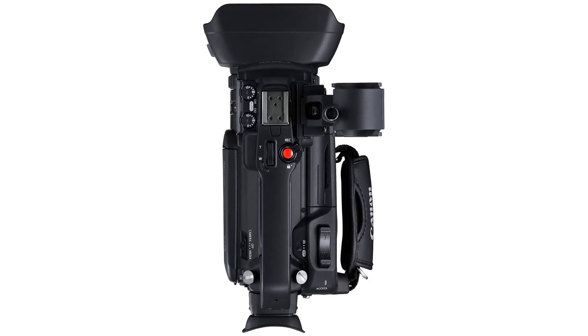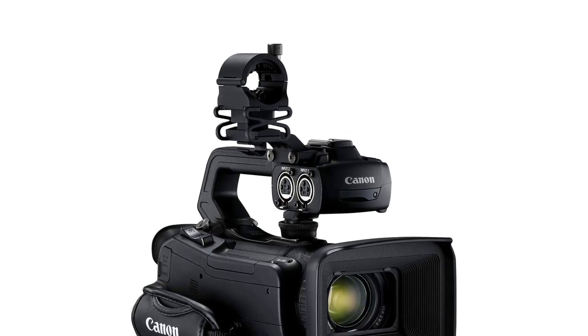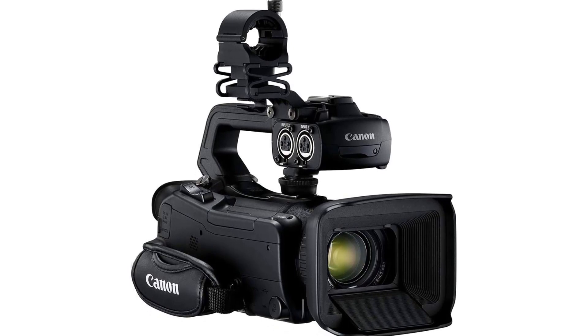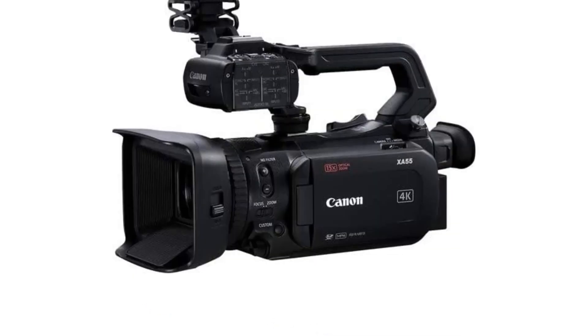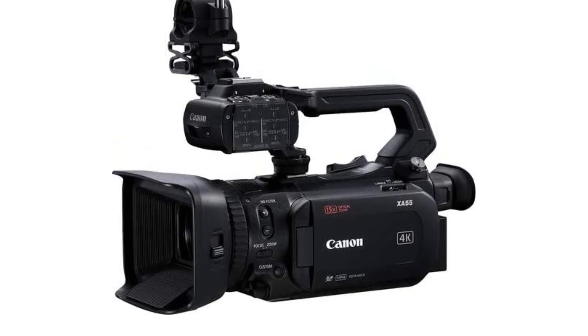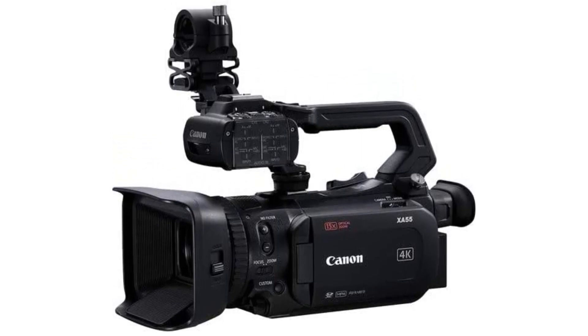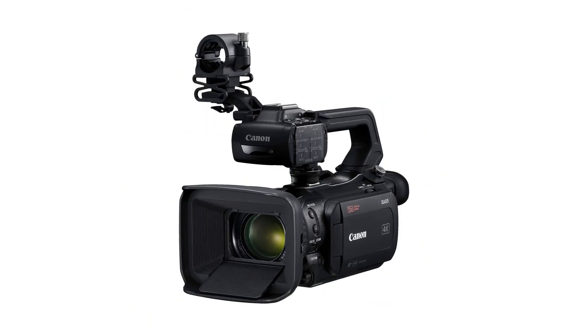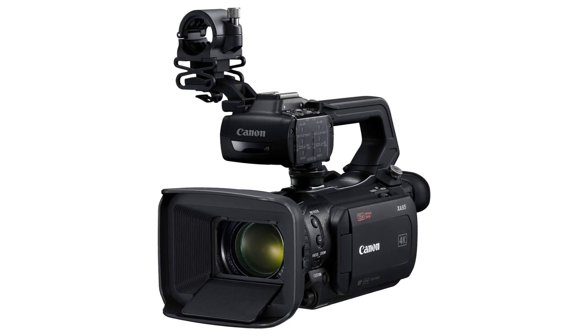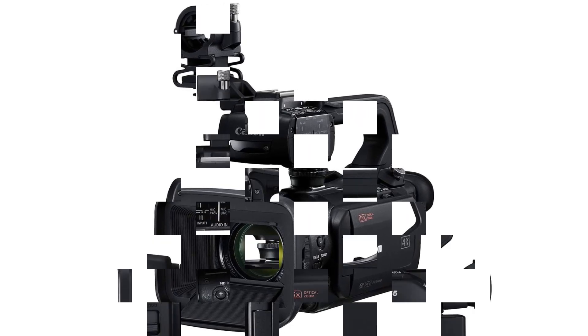Pros: High image quality with 4K UHD 30p recording and 15x optical zoom. Built-in dual-pixel CMOS autofocus for fast and accurate focus. Built-in ND filter. Compact and lightweight design. Ergonomic handle with adjustable shoulder strap. Cons: Expensive. No built-in microphone.